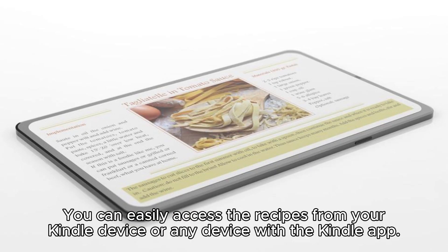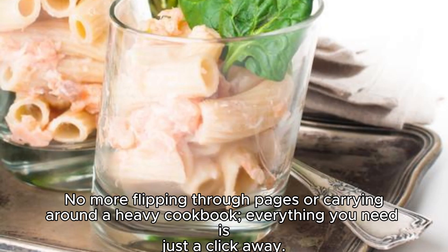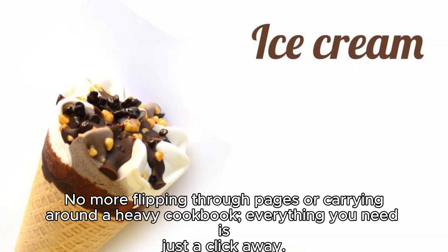You can easily access the recipes from your Kindle device or any device with the Kindle app. No more flipping through pages or carrying around a heavy cookbook — everything you need is just a click away.